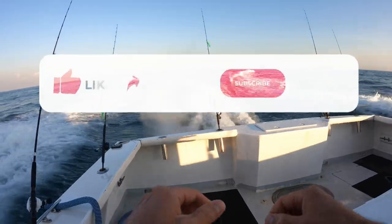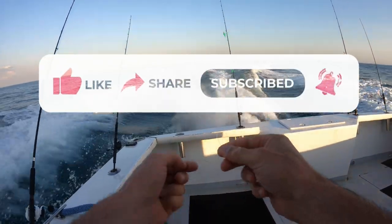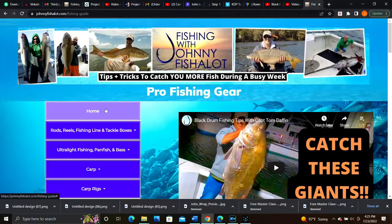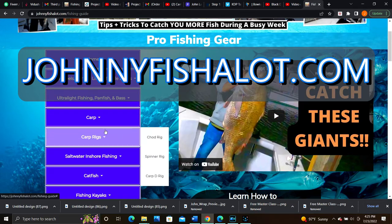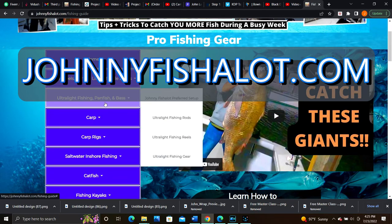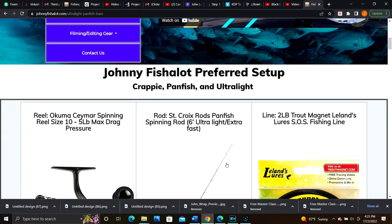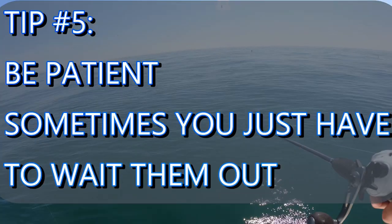If you're getting value out of this video and you're entertained, go ahead and consider hitting that like button so this video can spread to more Fishalots out there so they catch more flounder. If you're interested in the gear we're using today, check out johnnyfishalot.com where I list everything we use on the YouTube channel to streamline your buying experience.